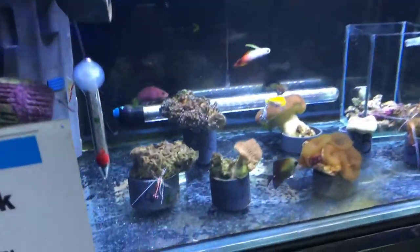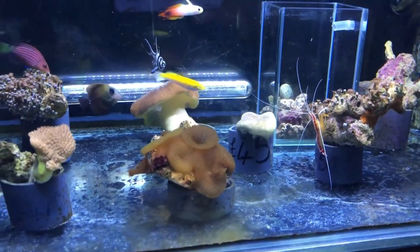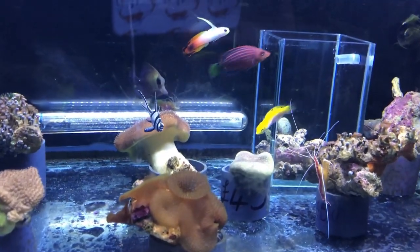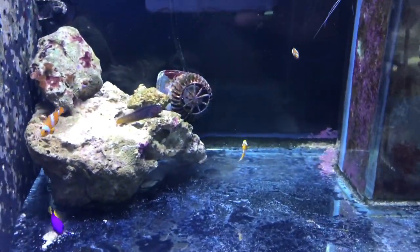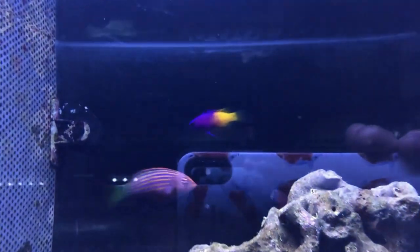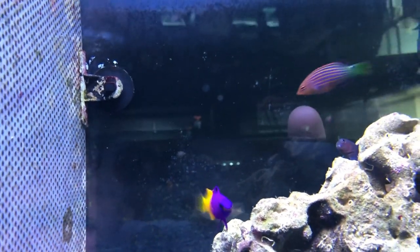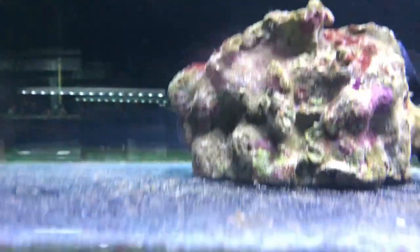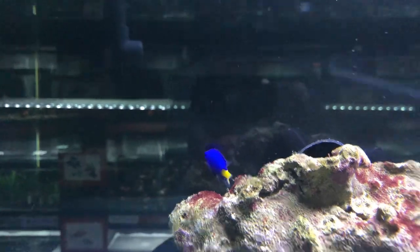A few more. Cleaner shrimp. On the saltwater side of things — but they are beautiful. Absolutely stunning. Look at the colours on that. Absolutely beautiful. Look at these — stunning.